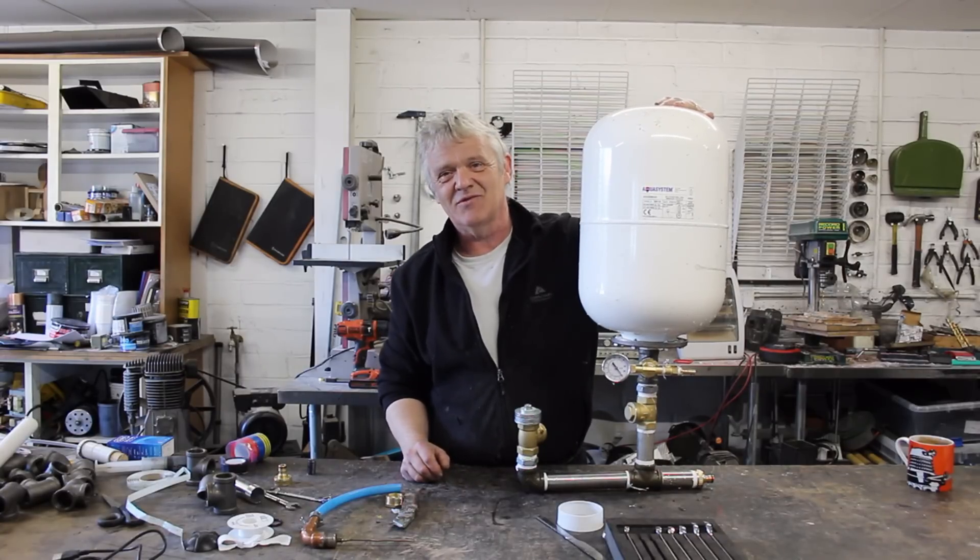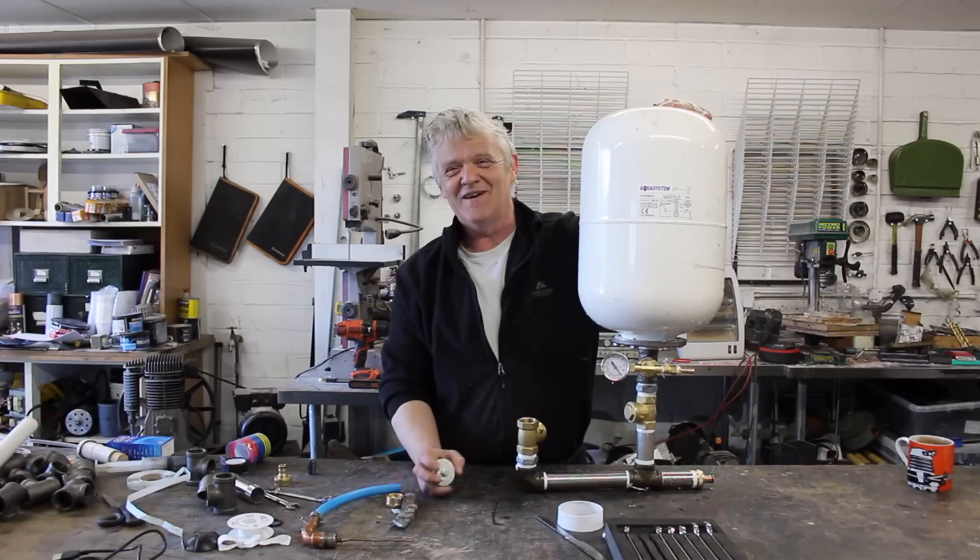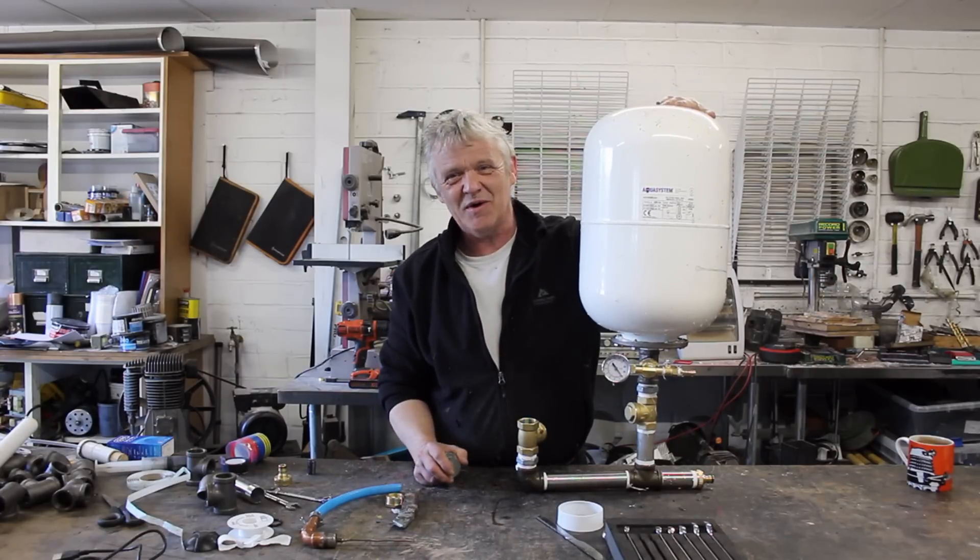I thought I'd go through the ram pump and how to make one, and what I plan to do with it. I hope you enjoyed the video. Thank you very much for watching, and please remember to like and subscribe.